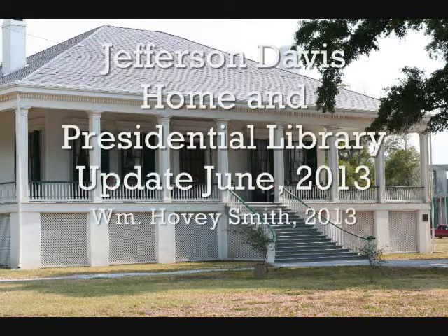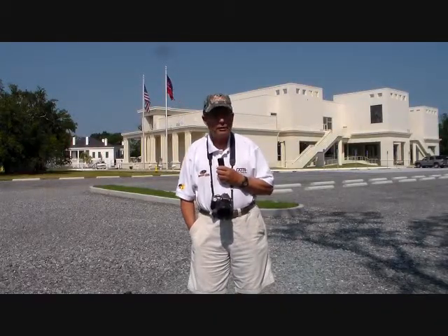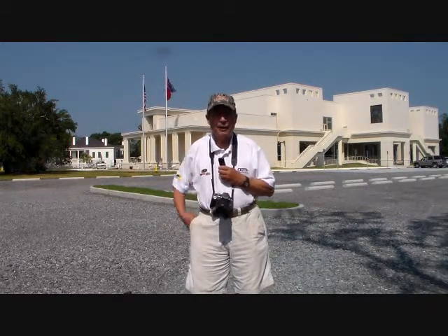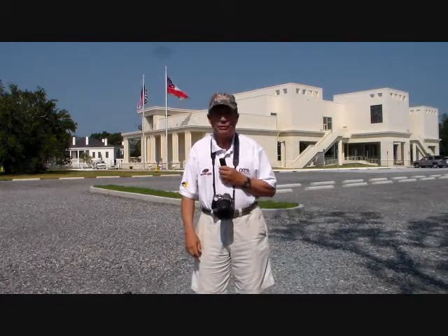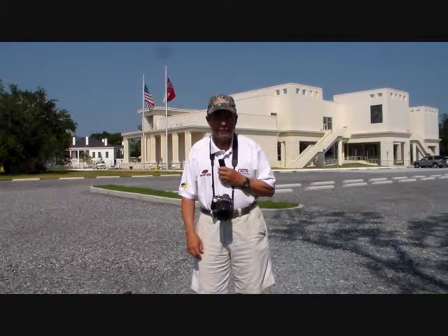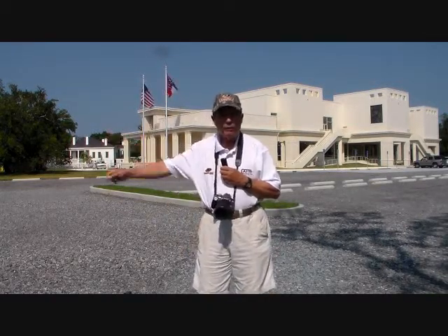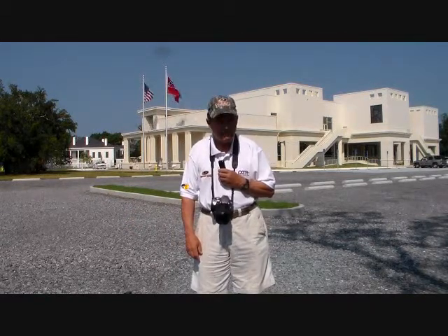The Jefferson Davis Home and Presidential Library, update June 2013. I'm Hovey Smith, a backyard sportsman with a view from YouTube land. The imposing building I'm standing in front of is the newly constructed Jefferson Davis Presidential Library and his last home, Beauvoir, which is an antebellum mansion on the Gulf Coast in Mississippi.